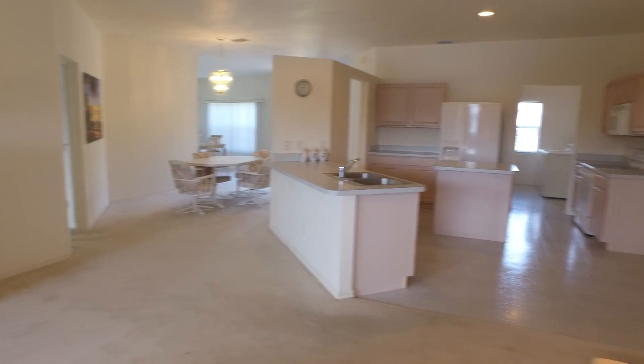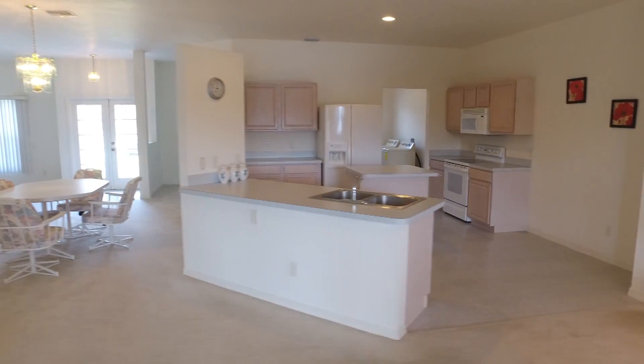There's plenty of room to add a swimming pool. And when you're in the kitchen, this is your view — straight down the canal.